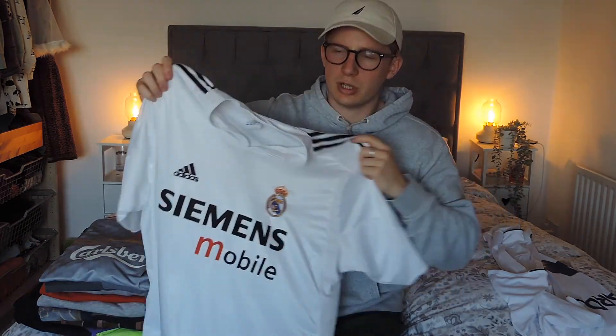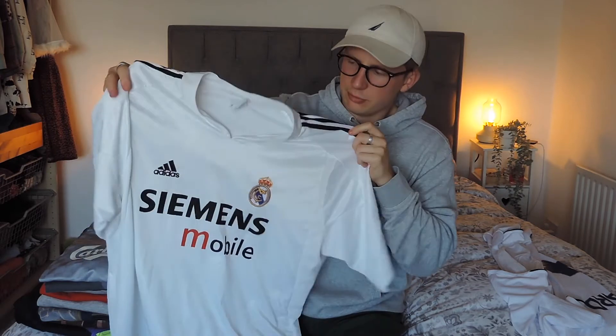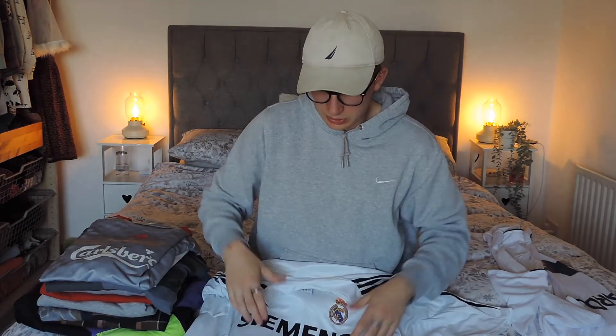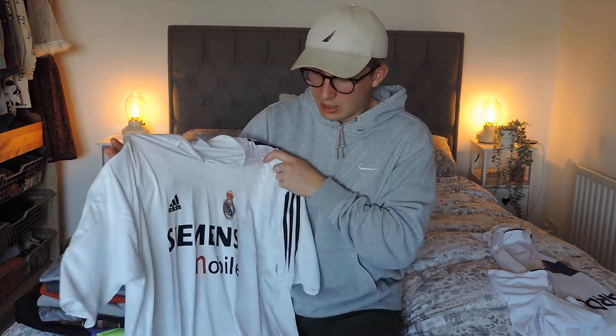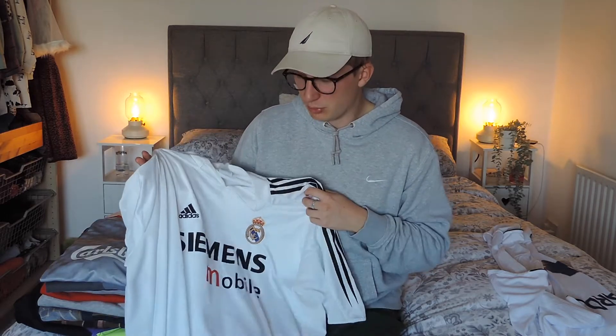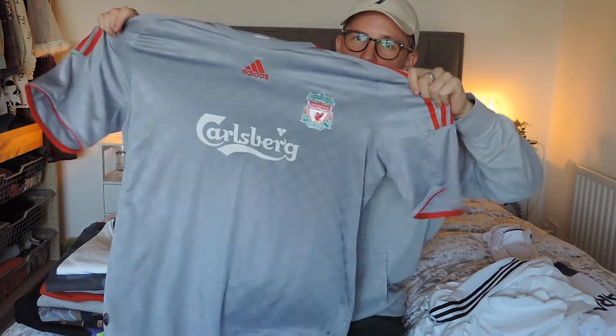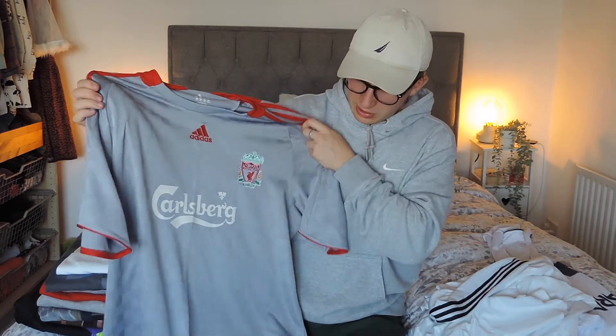Next up is this early 2000s Real Madrid shirt - I think it's the 2004-05 season when David Beckham was there. No name on the back and it's got a few stains on the front, so this is going to go in the wash, but again a good find. They probably go for about £25 to £30, so we'll try around that figure. And then the next shirt - I was happy to find this. If it was my size I would have easily kept it, but it is a double XL, just way too big for me. I remember the shirt with Torres and Gerrard in it - really nice one to find and in really good condition. So this is probably going to be again £25 to £30.